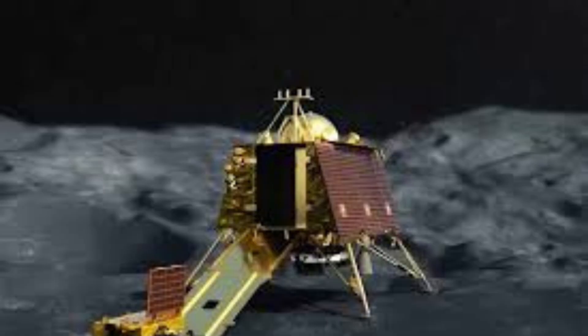Through meticulous planning, technological innovation, and collaborative efforts, Chandrayaan 3 not only advances our understanding of lunar geology and astrophysics but also reinforces India's position as a formidable player in the global space community.